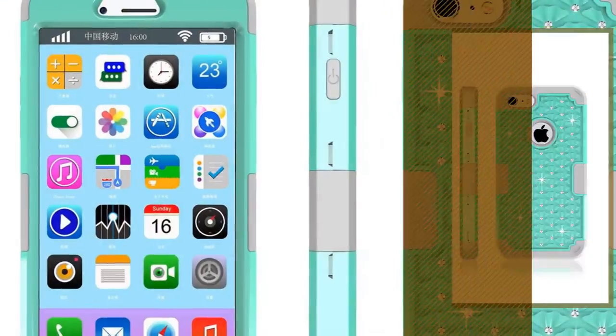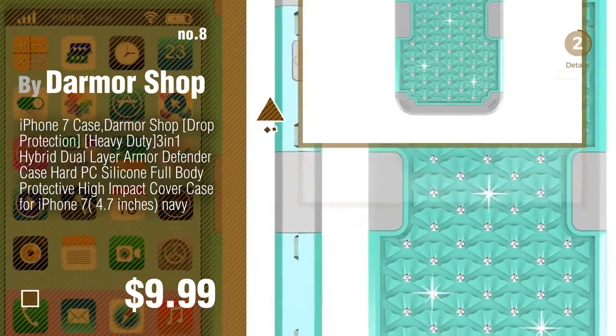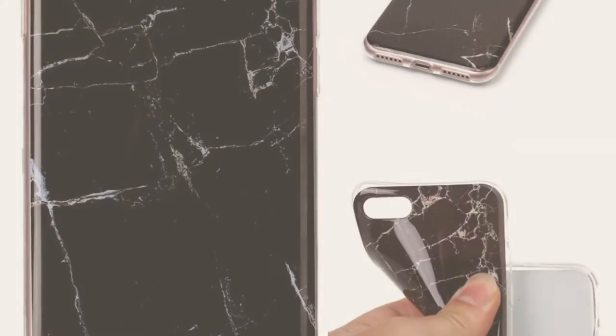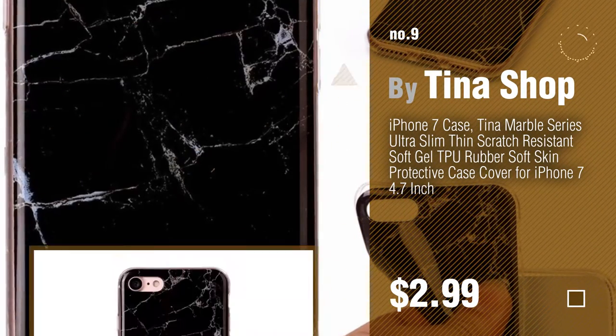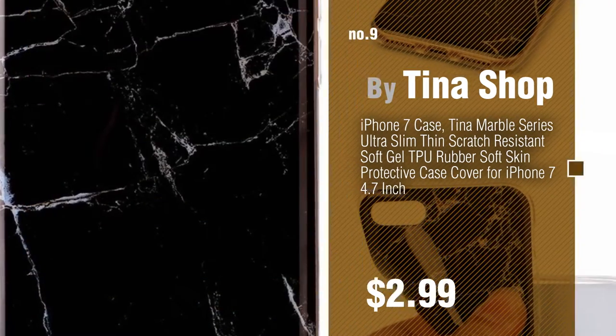Number 8 by Dharma Shop. Number 9 by Tino Shop. Discover more best iPhone 7 Cases ideas and items to explore — click the info circle. Thank you.